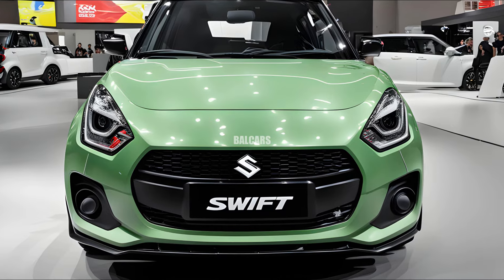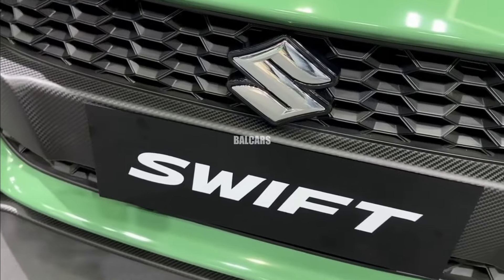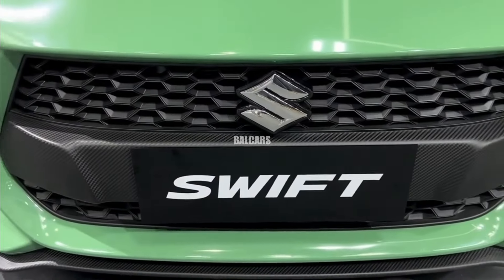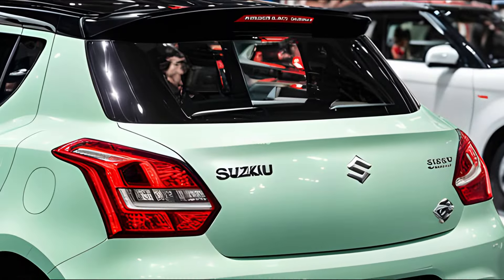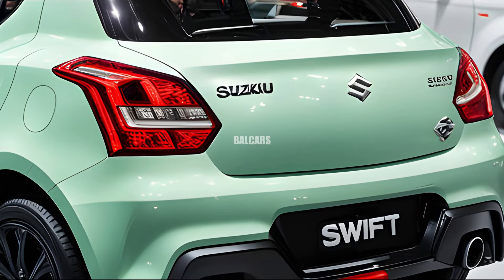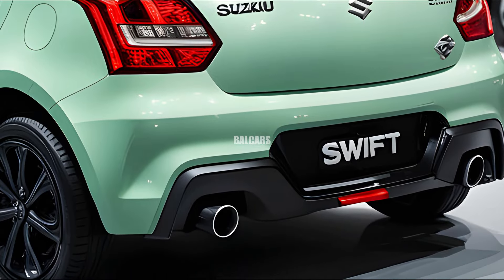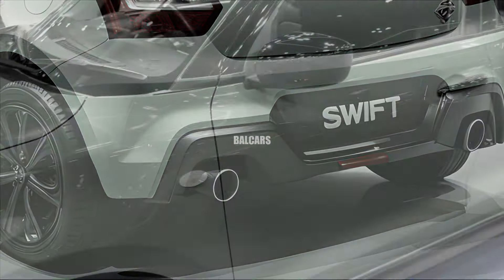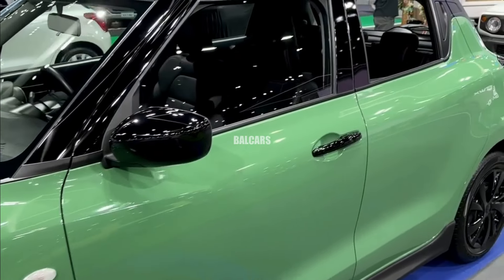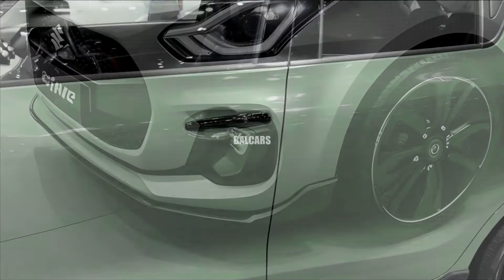Its streamlined shape is enhanced by the blacked-out A-pillars and repositioned rear door handles, which give it a more modern appearance without sacrificing the Swift's unique style. Suzuki's interior design incorporates aspects from the most recent Baleno and Fronx models, showcasing the brand's dedication to balancing functionality and style throughout its lineup.